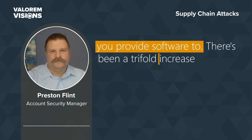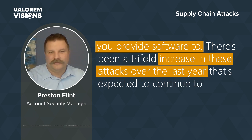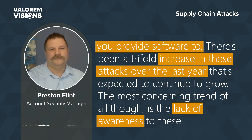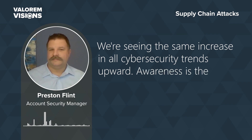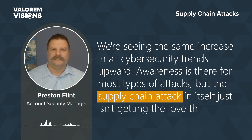There's been a trifold increase in these attacks over the last year, and that's expected to continue to grow. The most concerning trend of all, though, is the lack of awareness. We're seeing the same increase in all cybersecurity trends upward. Awareness is there for most types of attacks, but the supply chain attack just isn't getting the attention we think it deserves.